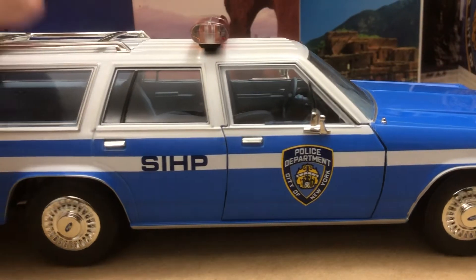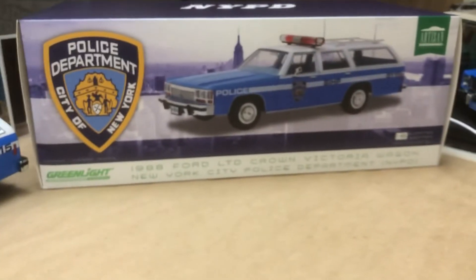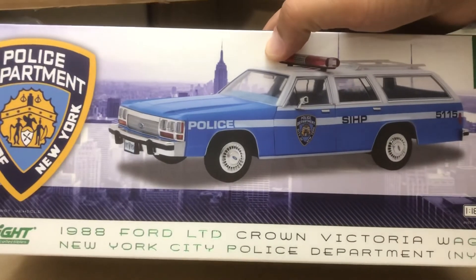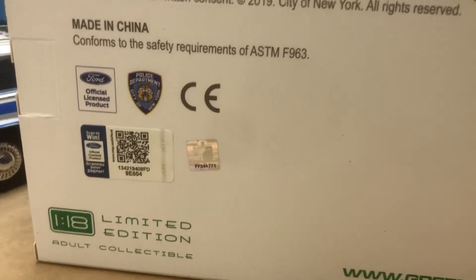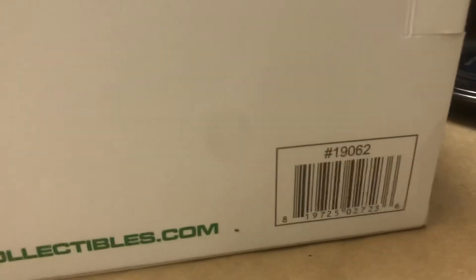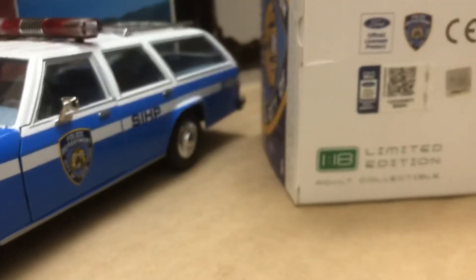So there's our Ford LTD. Another period box, kind of like the one we saw with the NYPD Coronet or the Plymouth Fury '75 — same type of graphics. There's your information and copyright. It is an official product of Ford and the NYPD; they both signed off on it. There's your barcode and a holographic sticker on it.